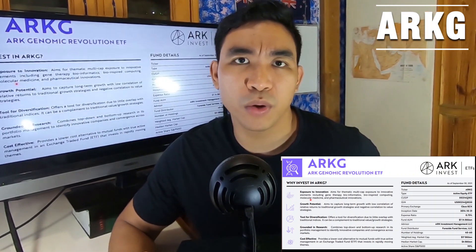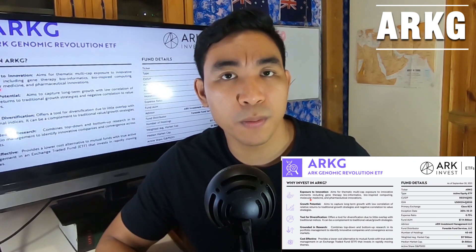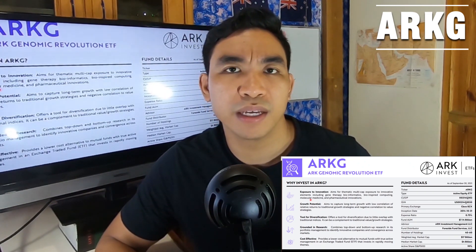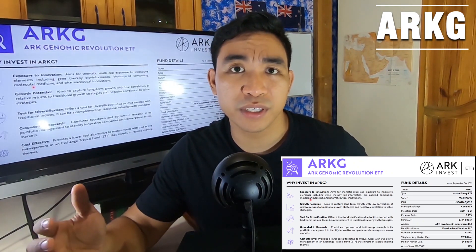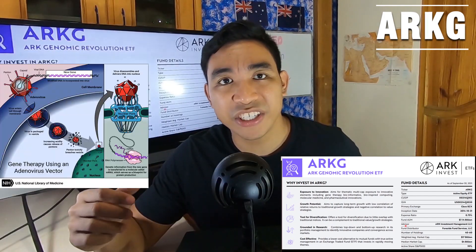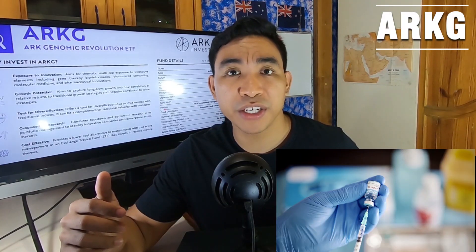G'day guys, welcome back. In this video we are going to talk about another ETF by ARK Investment called the ARK Genomic Revolution ETF. It has the ticker code ARKG and a management fee of about 0.75% per year. This ETF gives you exposure to innovations in the area of gene therapy, bioinformatics, and pharmaceutical innovations.